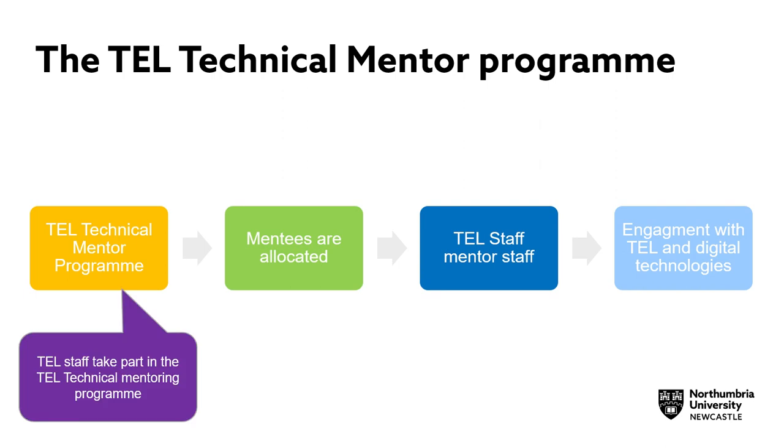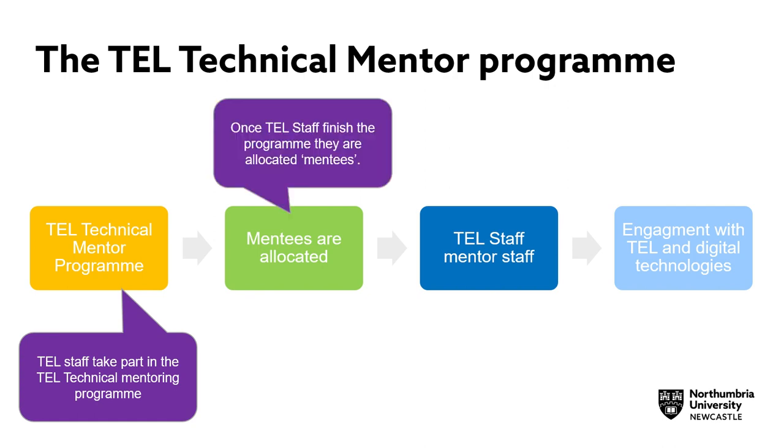Step 1 is that members of the TEL team take part in the TEL Technical Mentoring Programme. Once these TEL staff finish the programme, they are allocated mentees.